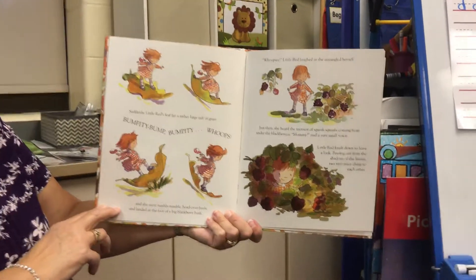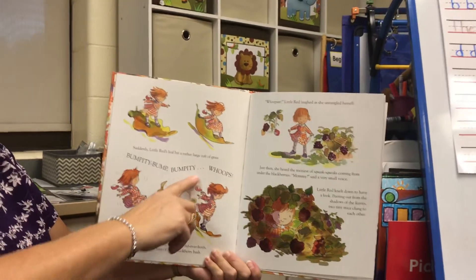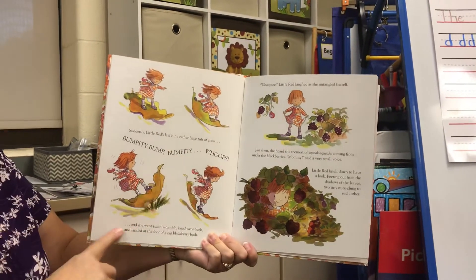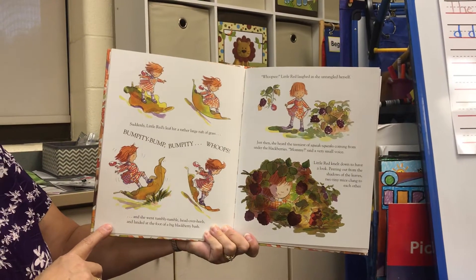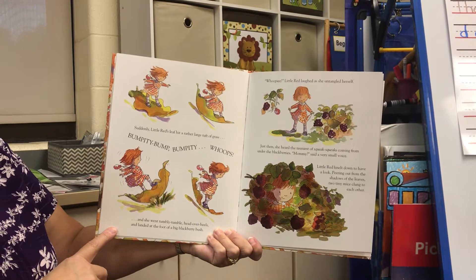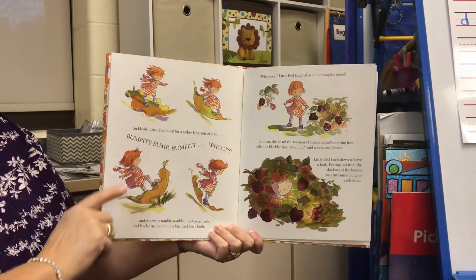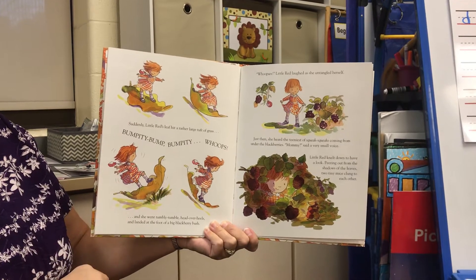Suddenly, Little Red's leaf hit a rather large tuft of grass. Bumpity, bump, bumpity — whoops! And she went tumbly, tumble, head over heels and landed at the foot of a big blackberry bush. Whoopsie! Little Red laughed as she untangled herself.